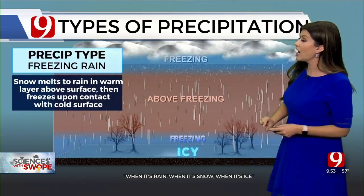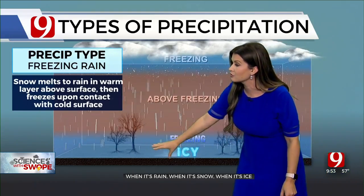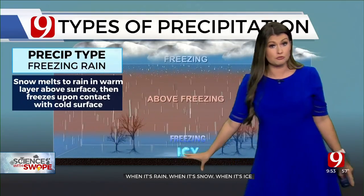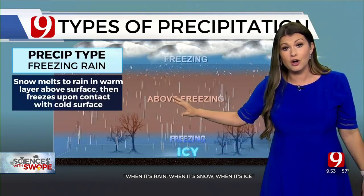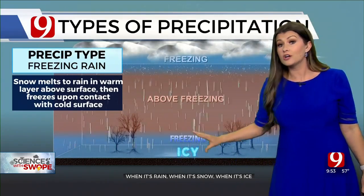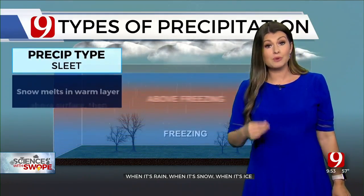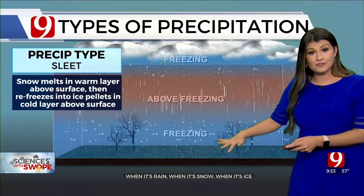As we go through the day tomorrow, that Arctic air moves in. It's very shallow, so now at the surface — down along the trees, the grassy surfaces, the roadways, the bridges — we become below freezing. That rain starts to fall and then it starts to freeze on contact with those elevated surfaces. That is freezing rain.